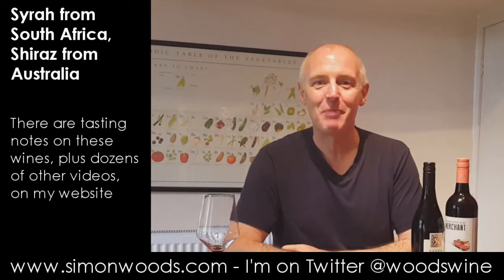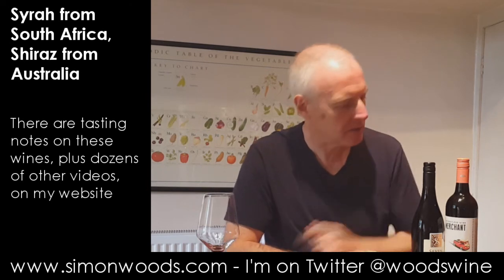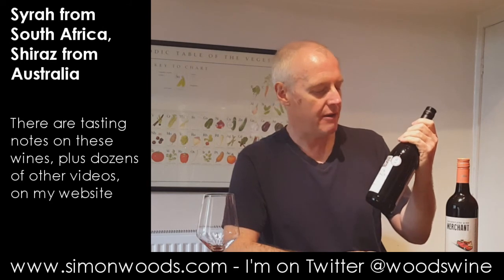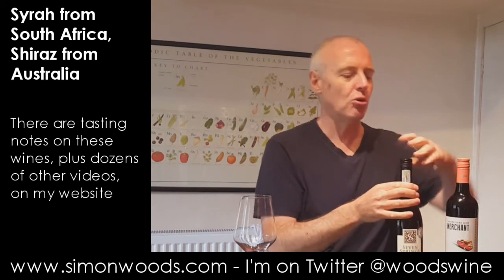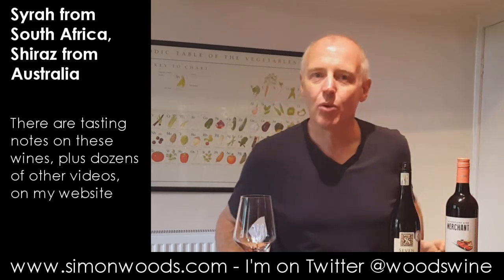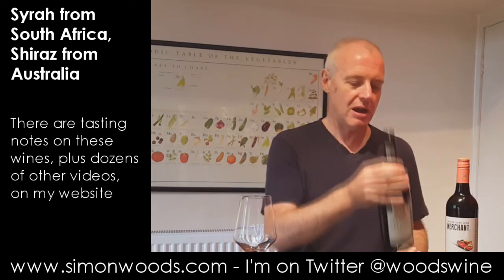Hi there, Simon from SimonWoods.com. I have a Shiraz from Australia and a Syrah from South Africa. Same grape, but they presumably call it Syrah because they think it has more in common with the French style of wine — where it's known as Syrah — than the Australian style, where it's known as Shiraz.